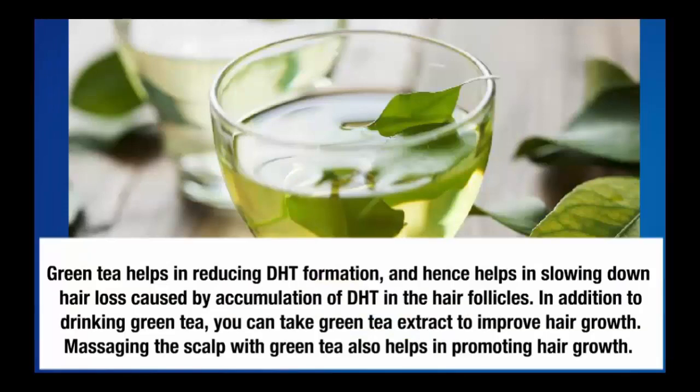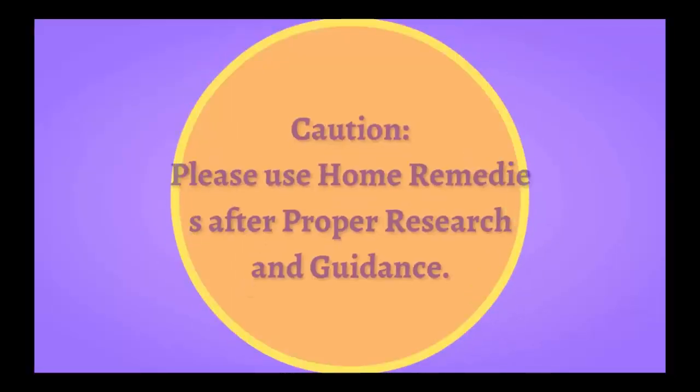Number five: green tea. Green tea helps in reducing DHT formation and hence helps in slowing down hair loss caused by accumulation of DHT in the hair follicles. In addition to drinking green tea, you can take green tea extract to improve hair growth. Massaging the scalp with green tea also helps in promoting hair growth. Caution: please use home remedies after proper research and guidance.